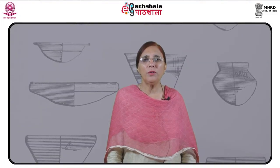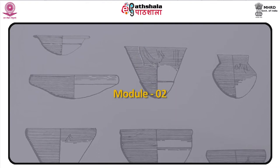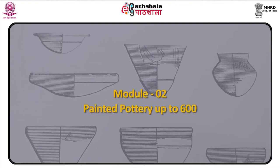I'm Dr. Renu Thakur from the Department of Ancient Indian History, Culture and Archaeology, Punjab University, Chandigarh. Today we will do the second module: Painted Pottery up to 600 BCE.